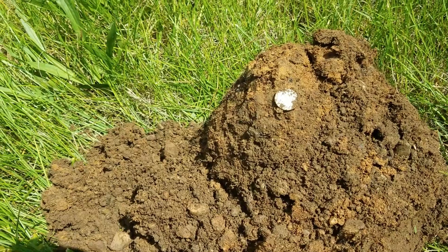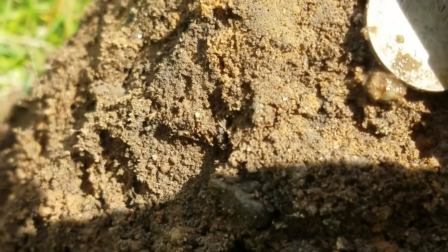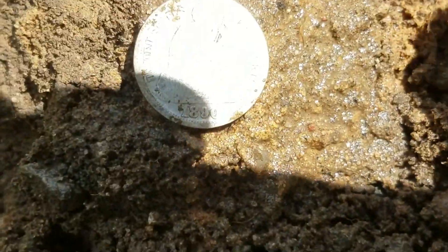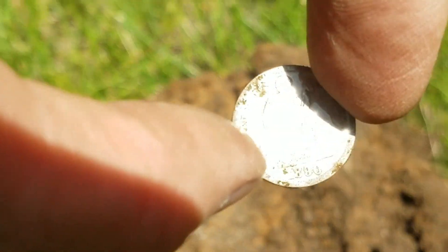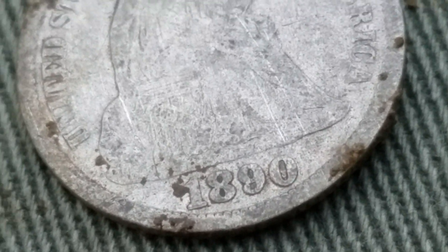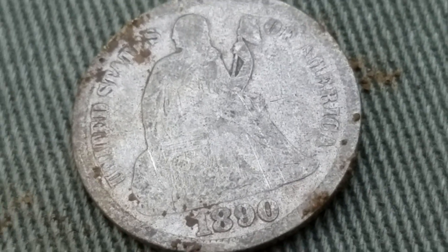Let me get my fufu juice here. Zoom in just a little bit and see if we can clean this sucker up. Wow, oh yes, look at it — it's gorgeous. I'm trying to spray while keeping you guys in mind. 1890 — seated dime! Sweet! I just got sat down, brothers and sisters. Check that out — let's see what the other side looks like.